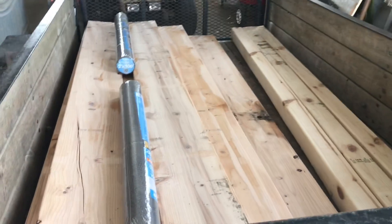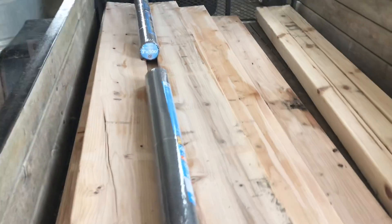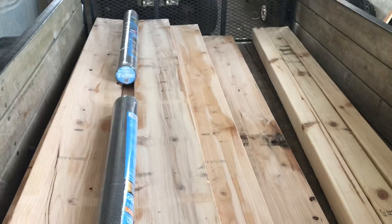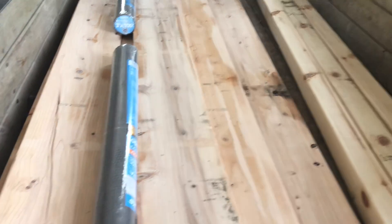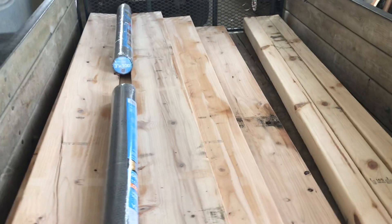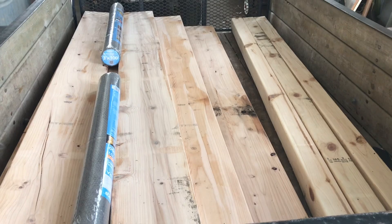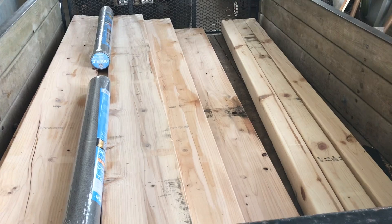All right, hey everybody — this is my next project. This is going to be two 4x8 by 20-inch tall raised beds that'll be going out in the garden. These are going to be my vegetable ones. Typically all we grow is herbs, but I'm going to grow some vegetables. These are untreated. I got some weed barrier to put down under them and then we're going to fill them with dirt. They'll be going out behind the garage — that's where my tomatoes and cucumbers and all that fun stuff will go.